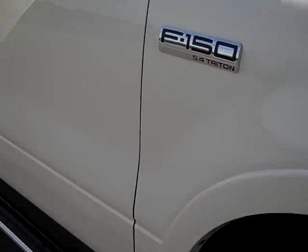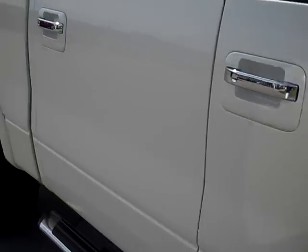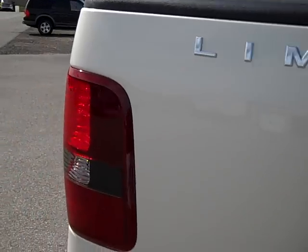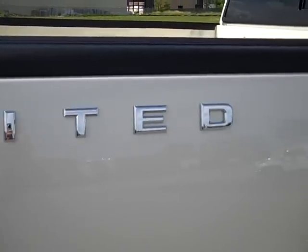As you go down this side of the truck, you can see just how glass-like the paint is, how clean the body is. Look at that nice Limited badging.